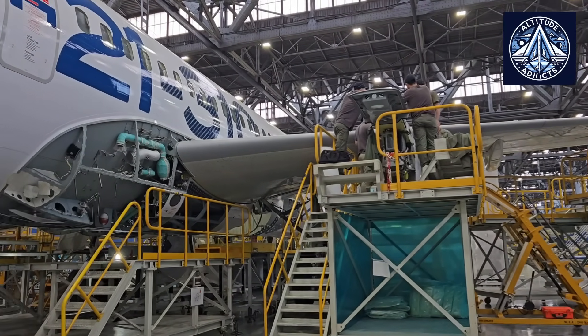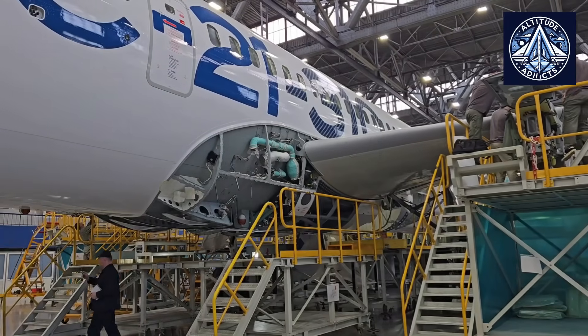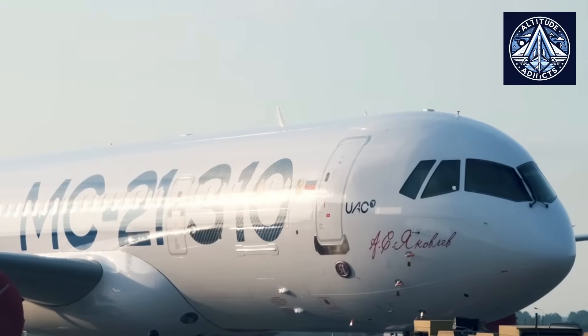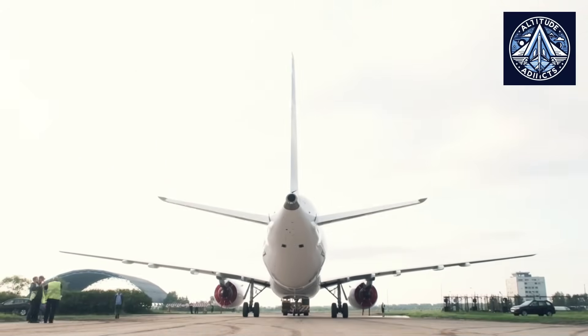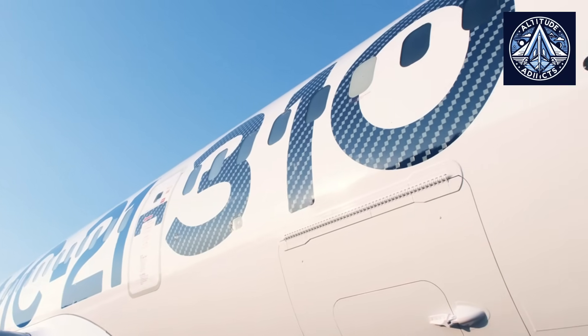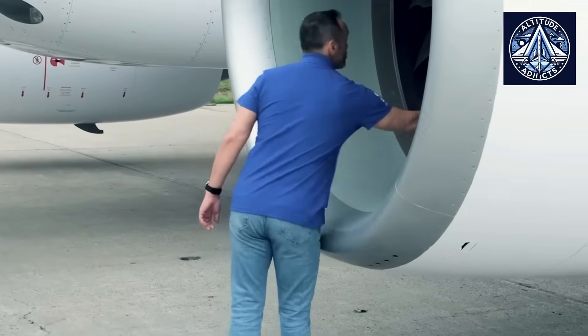Subsequently, the aircraft will undergo a factory fine-tuning testing program in Irkutsk before being returned to the Yakovlev Flight Testing and Development Base in Zhukovsky. These certification flights will concentrate on the validation of Russian-made equipment, with the goal of completing certification by the conclusion of summer 2026.